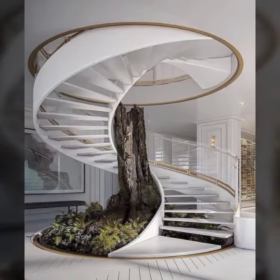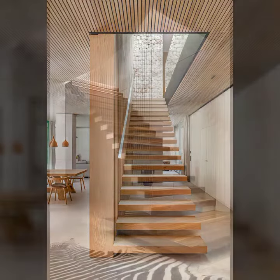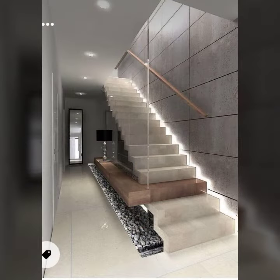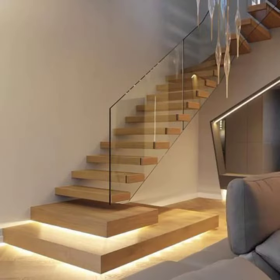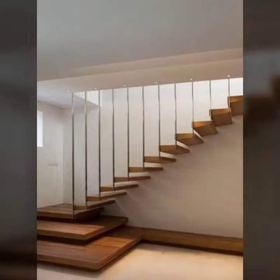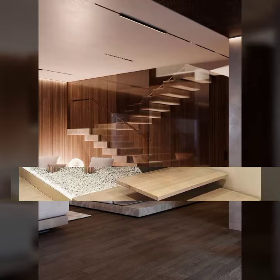Some are wooden staircases and some are marble staircases. You can also see beautiful wooden railing and beautiful steel railing designs. If you are new to my channel, please subscribe and follow Creative Living, and press the bell icon to get notifications about home interior videos.